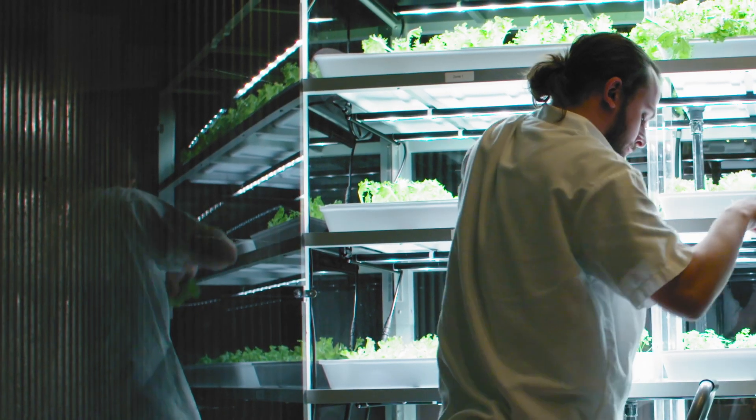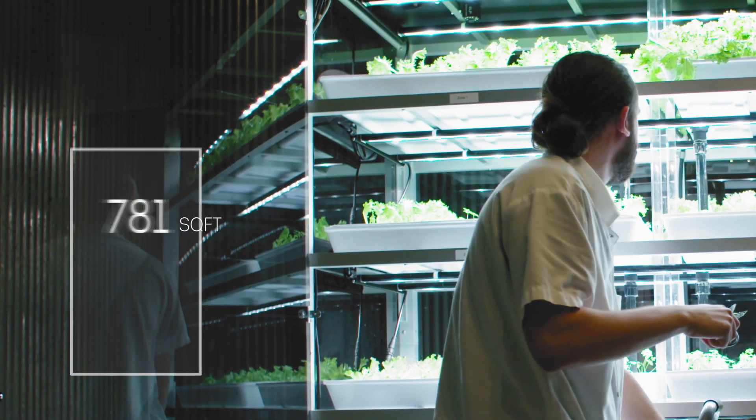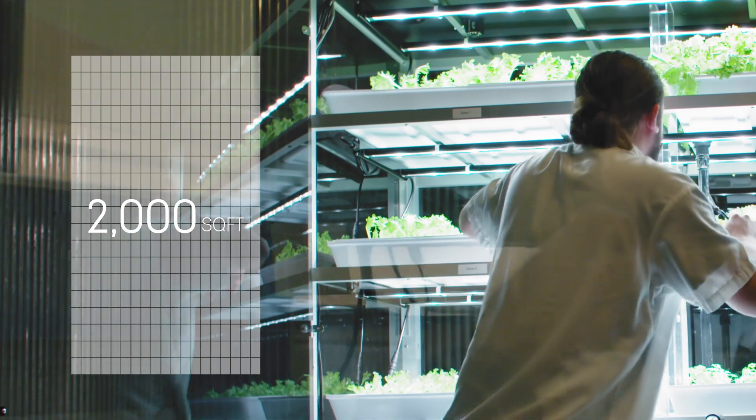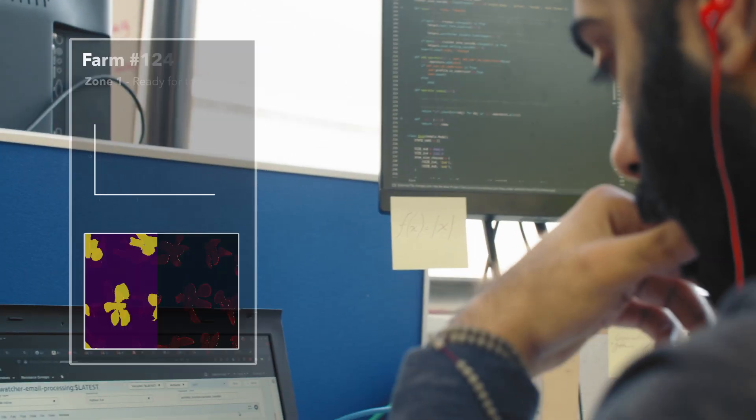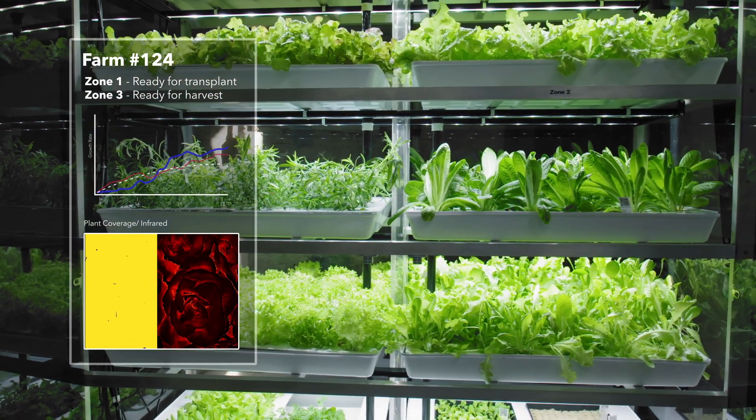A single micro farm takes up only 15 square feet, but has the productive capacity of around 2,000 square feet of outdoor farmland. And since each farm is remotely managed by our team, anyone can grow incredible produce no matter their level of skill.